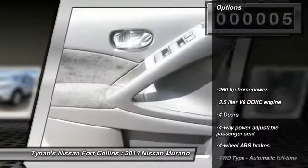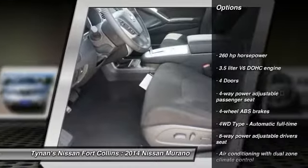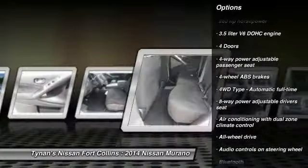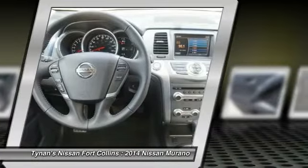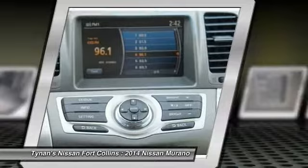Here are some of this vehicle's great options: stability control, all-wheel drive, traction control, airbags, cruise control, Bluetooth, passenger airbag, fog lamps, power windows, remote power door locks.